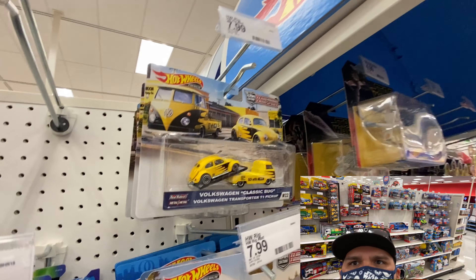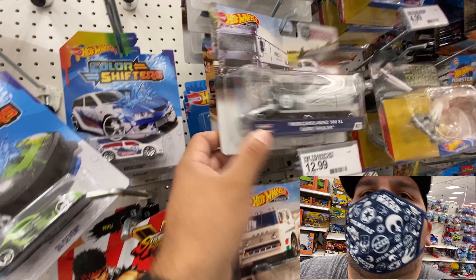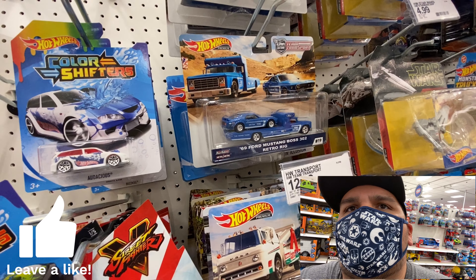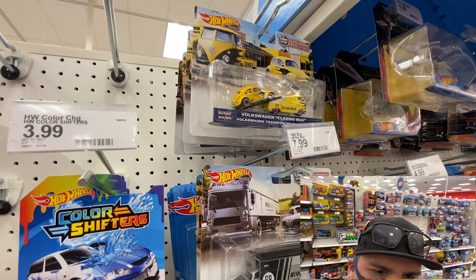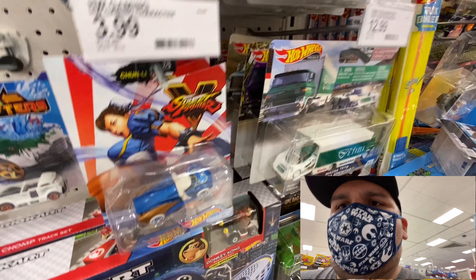We're over here at Target and I did see they had some new transports. That's pretty cool — Mercedes-Benz, Mustang — but that Volkswagen, that's pretty sick.